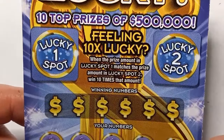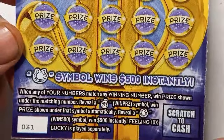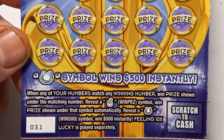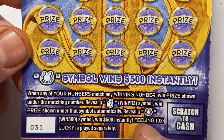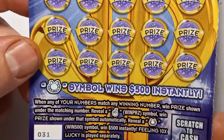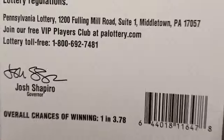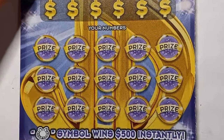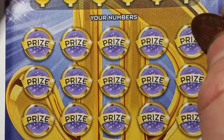This is not a bust session. On to $10 Feeling Lucky. On this one, we're looking for lucky spot 1 to match lucky spot 2 — we win 10 times that amount, so it is a number match. Reveal cross fingers — that is not a win. And horseshoe is $500 instantly. Overall chances on this one are 1 in 3.78. Let's find a win on ticket 31.